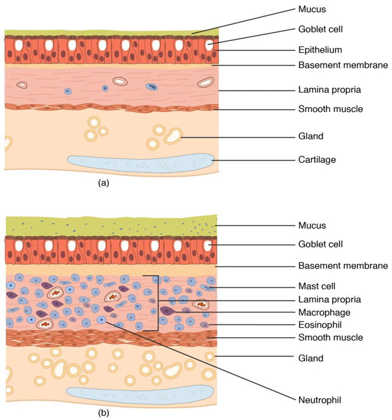Respiration is driven by different muscular systems in different species. Mammals, reptiles and birds use their different muscles to support and foster breathing. In early tetrapods, air was driven into the lungs by the pharyngeal muscles via buccal pumping, a mechanism still seen in amphibians. In humans, the main muscle of respiration that drives breathing is the diaphragm. The lungs also provide airflow that makes vocal sounds including human speech possible.